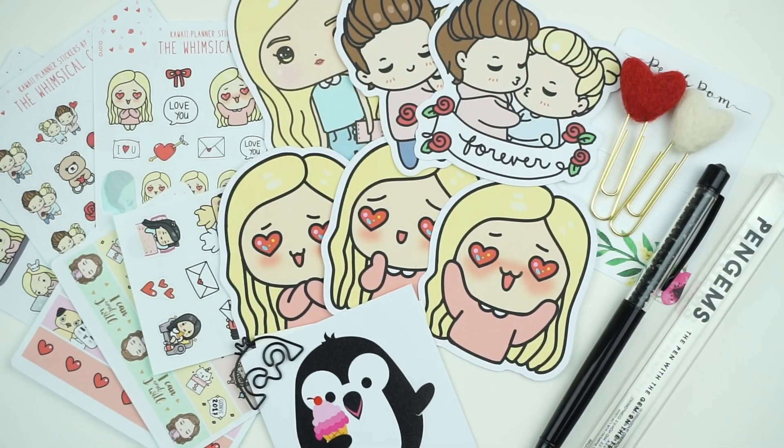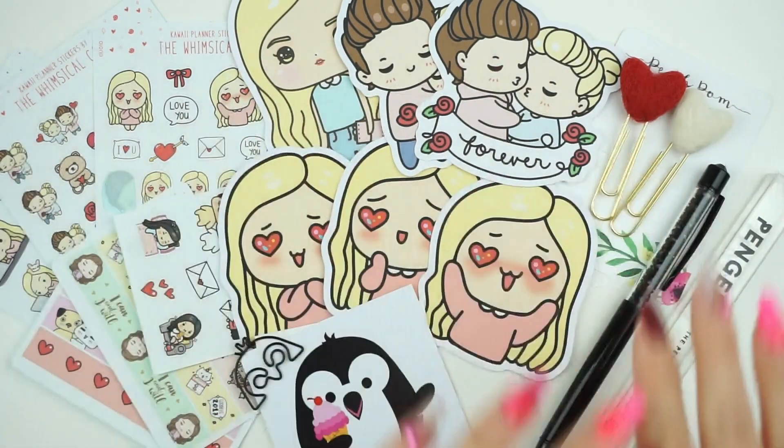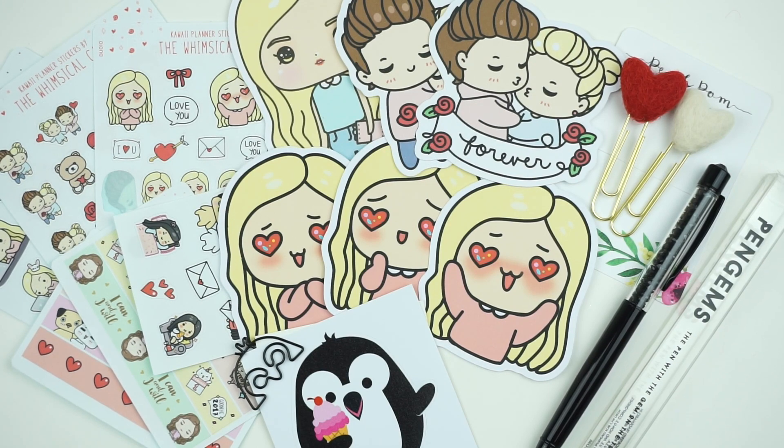That is everything I have to share with you guys today. Baby Coco is off to the side getting her hair did — she just didn't fit in with my little aesthetic scene. I really hope you guys enjoyed this haul video. There will be more to come if you'd like them, and I really hope you check out some of these shops. Talk to you next time — bye!